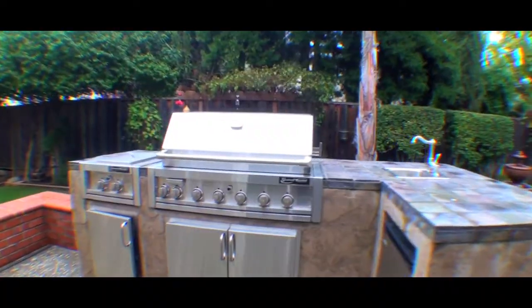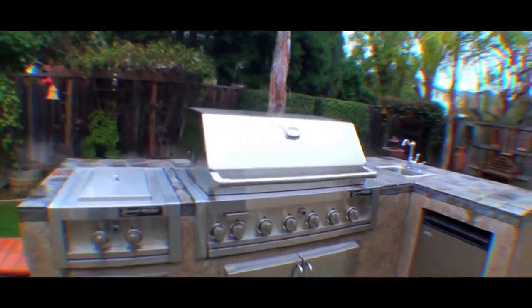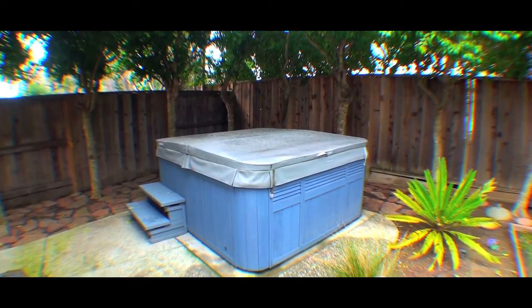We're out in the backyard, and there's that beautiful kitchen area and spa. Everything that you see here is included in the sale.